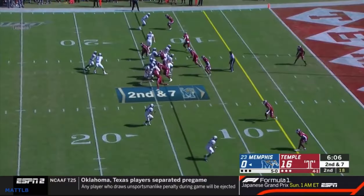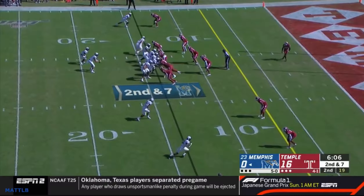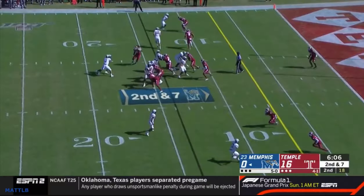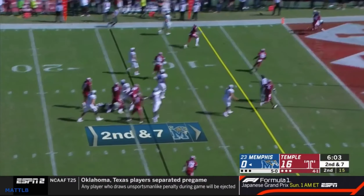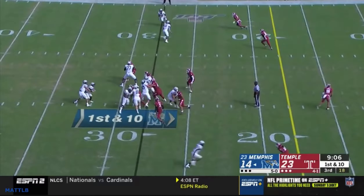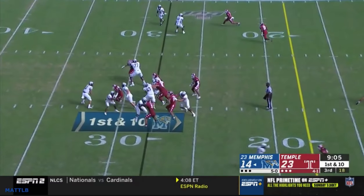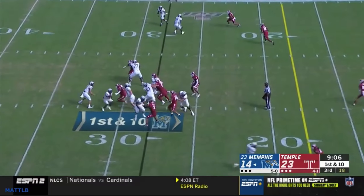They'll also show one high, then he kind of rolls back to the middle of the field — almost like rolling to man. Memphis runs a really cool RPO here to take advantage of it, reading that end. The quarterback pulls it and makes a throw. So they'll roll to man a little bit, and here's a similar look where it shows 2-high, then he starts rolling to the middle of the field and ends up possibly in man coverage.